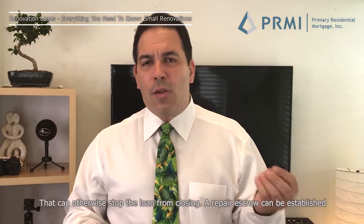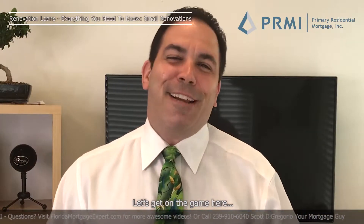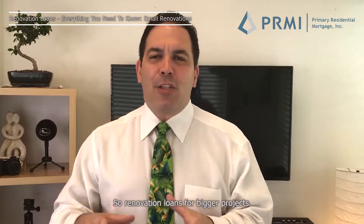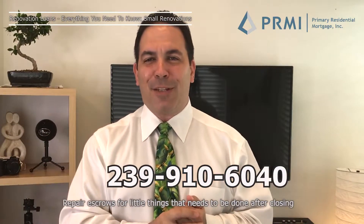If you have any safety or livability issues that could otherwise stop the loan from closing, a repair escrow can be established so the loan could close and the repairs can be done after closing. Typically with repair escrows, the work has to be done pretty quick. Renovation loans are for bigger projects; repair escrow is for little things that need to be done after closing.